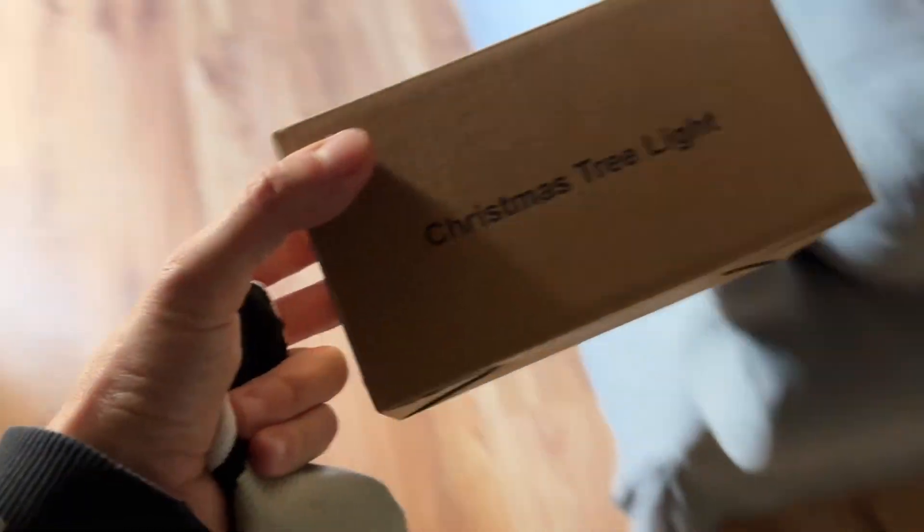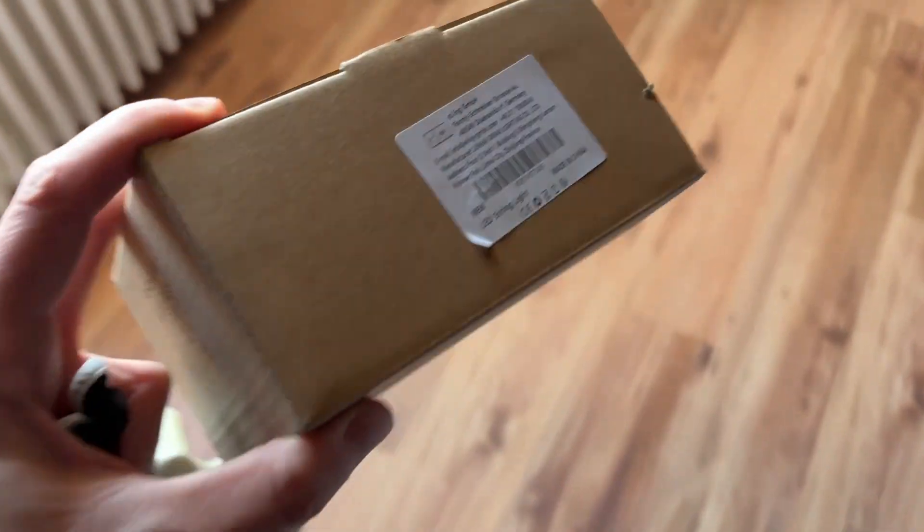Now I want to put on the lights that I bought. I got this Christmas tree light that's supposed to run down from a star into different strings. Let's see — maybe it's crazy, maybe it will turn into a nightmare.